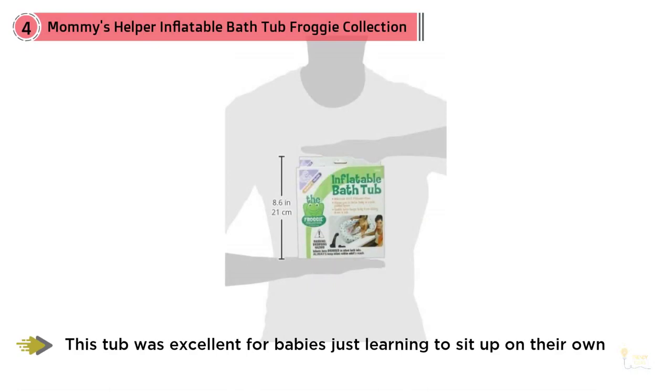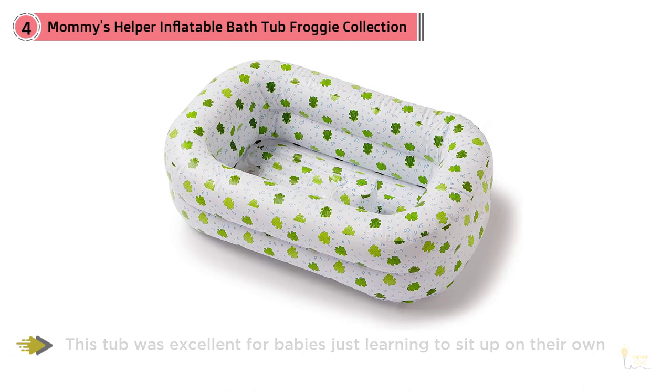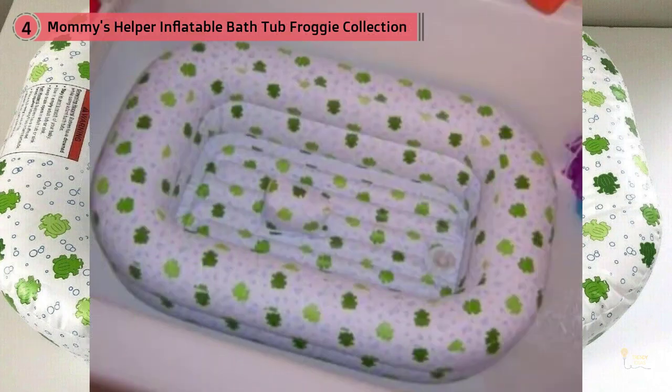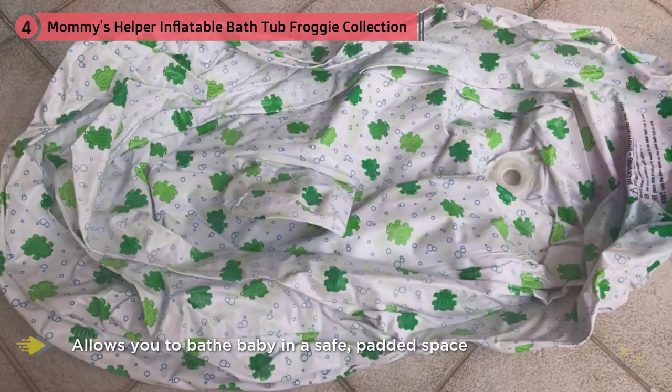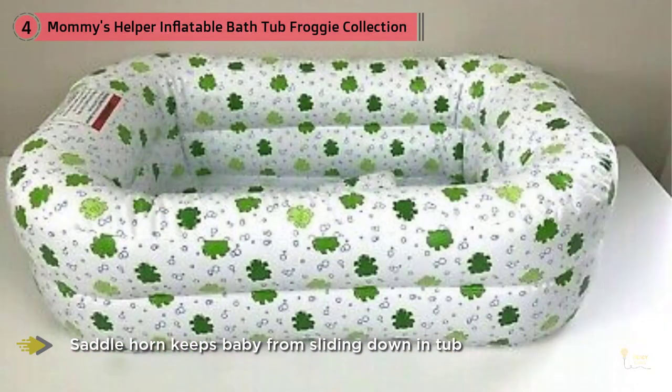Number four: Mommy's Helper Inflatable Bathtub Froggy Collection. Dozens of reviews say this tub was excellent for babies just learning to sit up on their own. One reviewer notes it was perfect during the transition: too big and uncomfortable for baby bathers, but not quite ready to sit in the regular tub alone. Many also note that their kids continue to use this tub even after mastering sitting, because the saddle horn can be deflated when they're older.